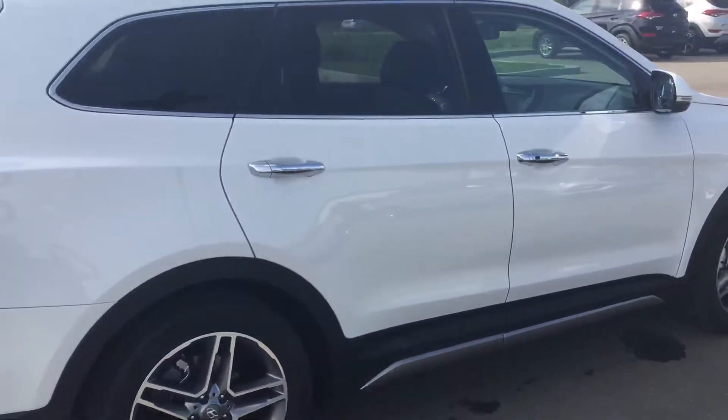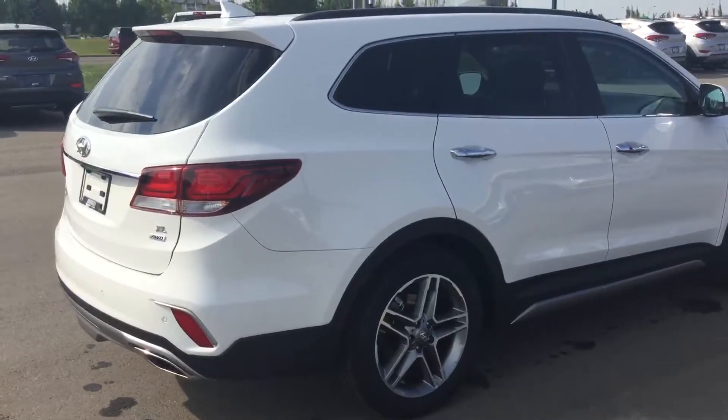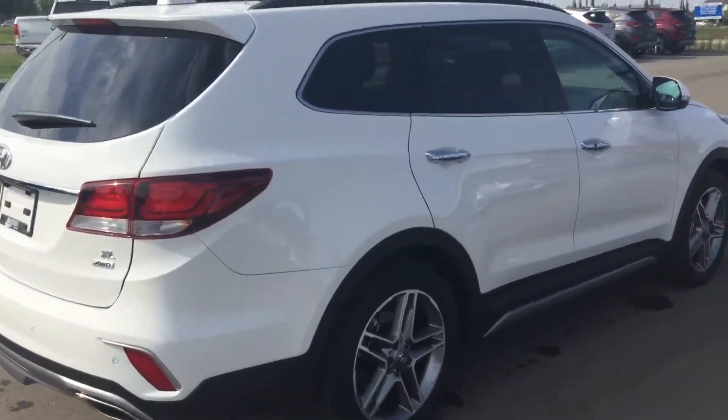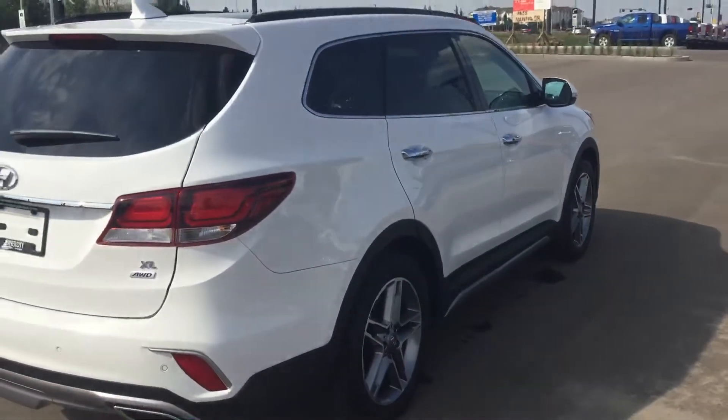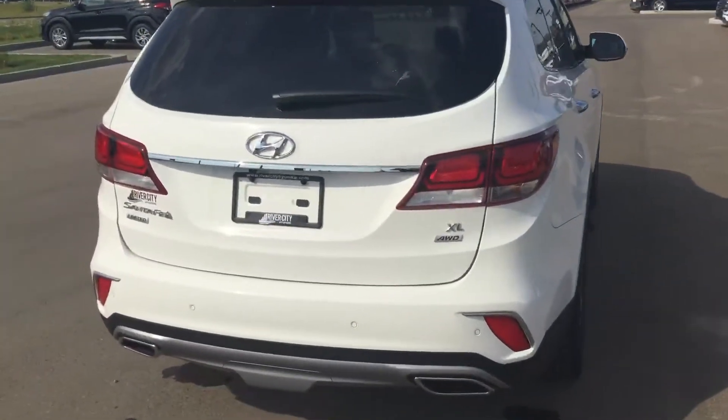Of course, Hyundai backing their vehicles with one of the best warranties in the business: five-year, 100,000 kilometers on the powertrain, comprehensive and emissions, as well as five years unlimited kilometer roadside assistance.